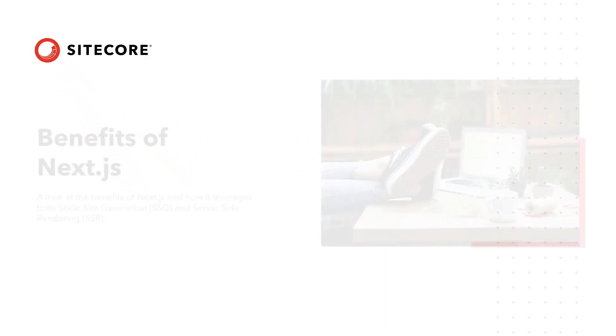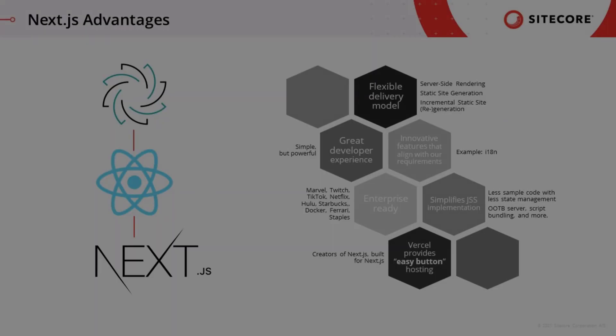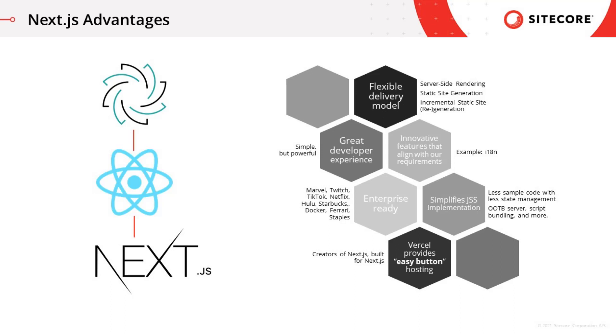In this video, lead developer Anastasia Flynn shares the benefits of Next.js. Next.js is an enterprise-ready JavaScript framework used by brands with huge traffic volume like Netflix and Hulu. It provides flexible delivery models like Jamstack-friendly static site generation and the server-side rendering capabilities we're used to, and even hybrid models.